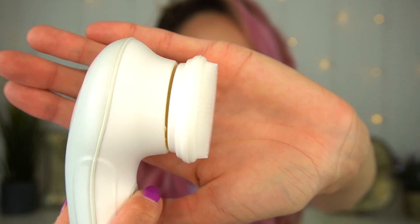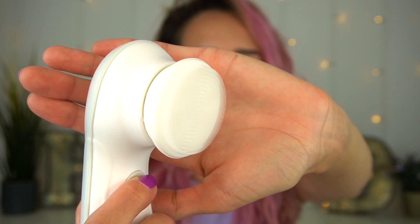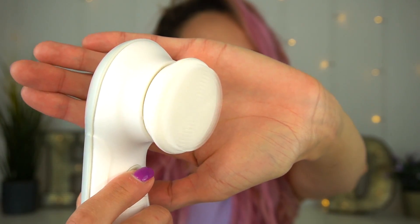With the two speeds: you press it once for speed one, press again for speed two, press again and it turns off. I personally found that speed one was perfect for me. When I tried speed two it just felt a little bit too intense and too harsh on my skin, so I stuck to speed one the entire time I was testing the product. The silicone head was the one that worked best for me because of my sensitive skin.